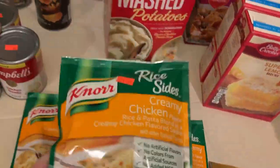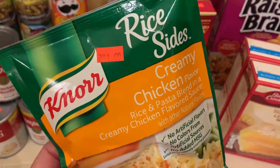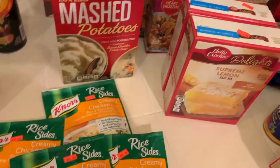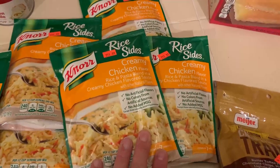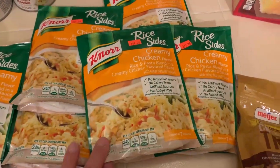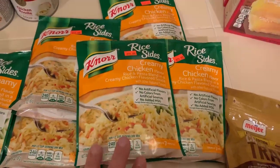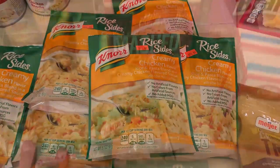I got some more Knorr rice sides — they still have these at two for a dollar, so I picked up another six. I need two of these for my family of five. I try to keep it to two and throw in some meat, vegetables, or other additions to make it go a little bit longer.